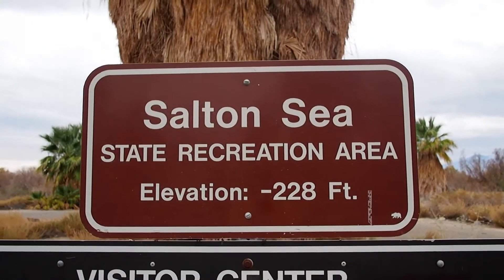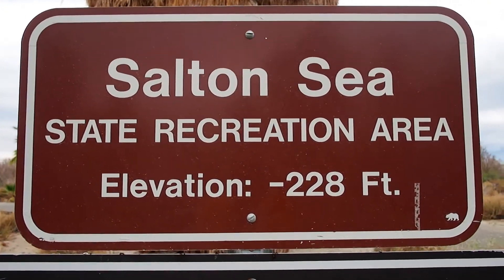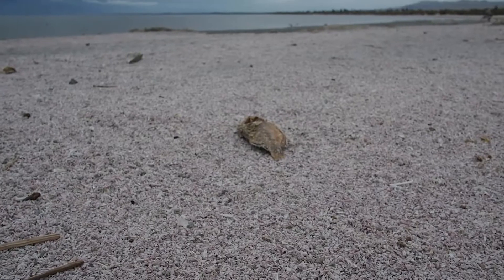Hey everyone, we're here making a quick stop at the Salton Sea, a lake that is about 225 feet below sea level here in California. Now it's the largest lake in California and it's kind of interesting, but before I get into that, the most interesting thing is probably the dead fish.